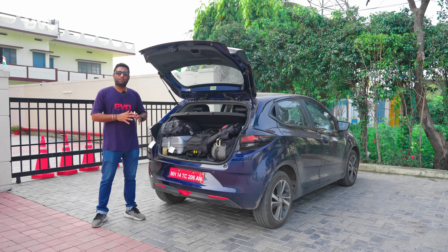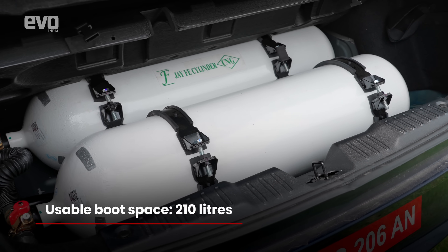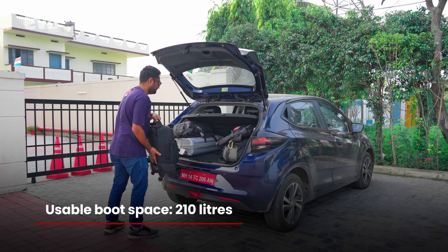The rear structure of the Altroz iCNG was re-engineered to fit these two tanks in place, and also ensure crash worthiness was not compromised, and you still get usable boot space.